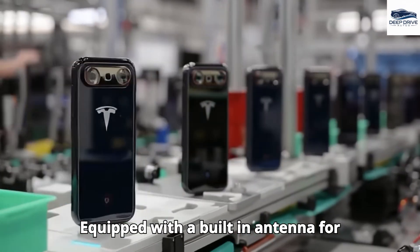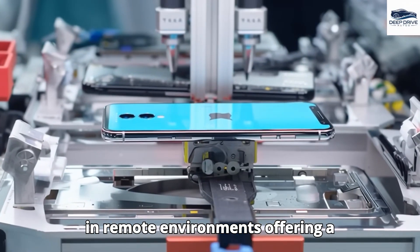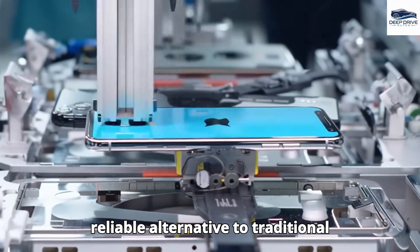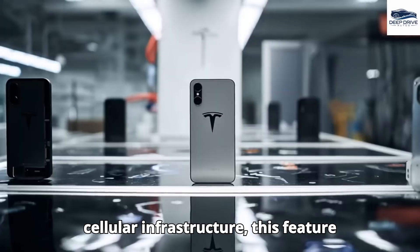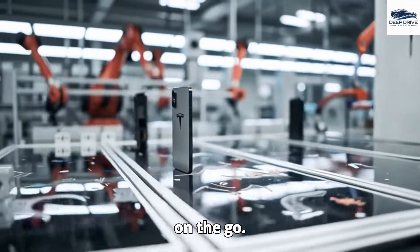Equipped with a built-in antenna for Starlink connectivity, the Pi phone enables high-speed internet access even in remote environments, offering a reliable alternative to traditional cellular infrastructure. This feature significantly enhances the device's appeal for users seeking enhanced connectivity on the go.